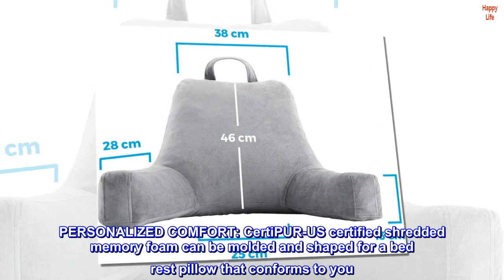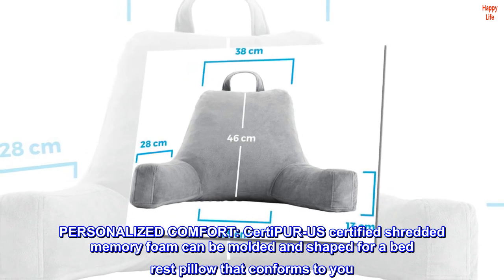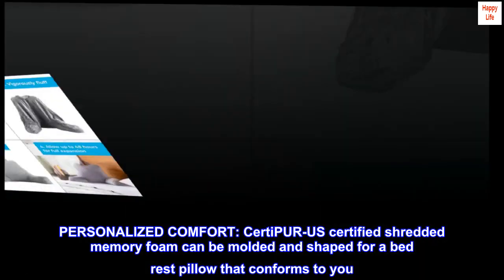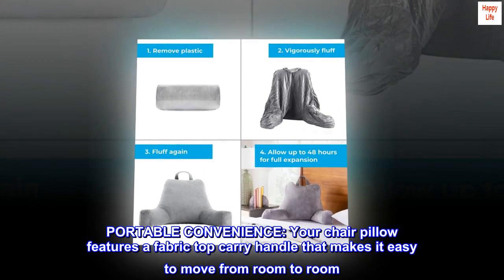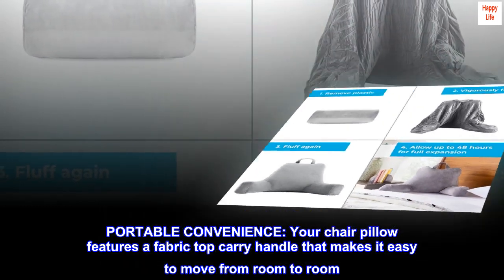Personalized comfort: CertiPUR-US certified shredded memory foam can be molded and shaped for a bed rest pillow that conforms to you. Portable convenience: your chair pillow features a fabric top carry handle that makes it easy to move from room to room.